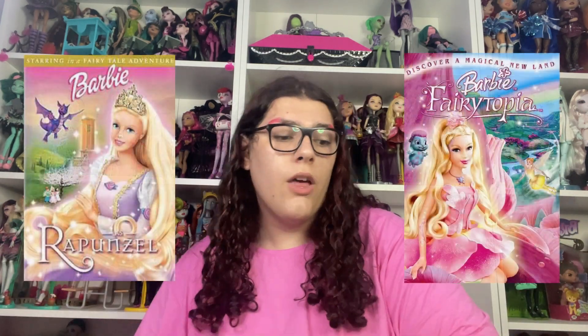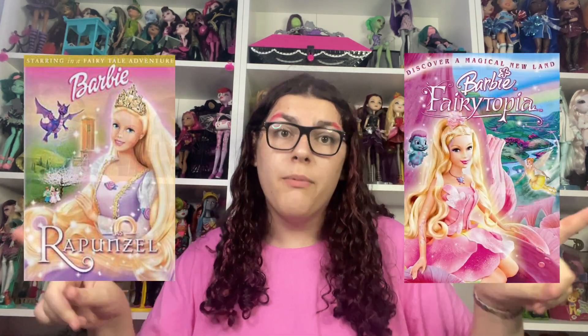Hi dollies, my name is Nicole, welcome or welcome back to my channel. Today we're here because it's Barbie month, which means Barbie the movie doll collection. We're going to check out the Barbie movie dolls starting from Rapunzel through Barbie Fairy Topia, so let's start because we still have some dolls to go through.